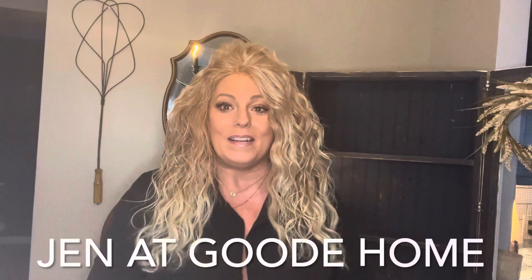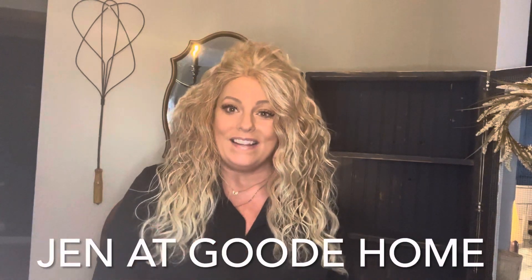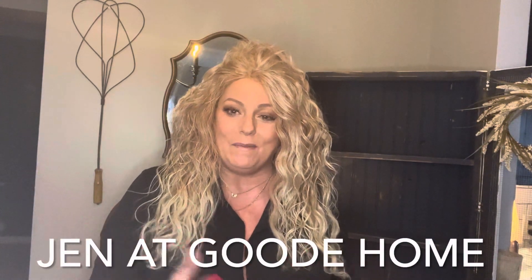Hello sweet friends and welcome back to my channel and welcome to this collaboration. I am collaborating with Jen at Goode Home — that's G-O-O-D-E Home — and she reached out to me and asked if I would like to do a collaboration video with her. I was so honored that she chose me. I love Jen, I love her home — she's very cozy, she thrifts, and she believes in a cozy home on a budget.